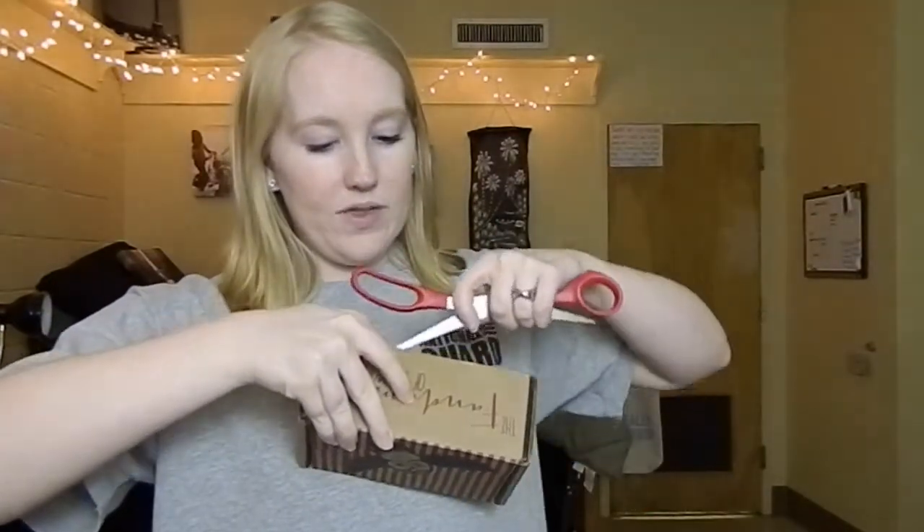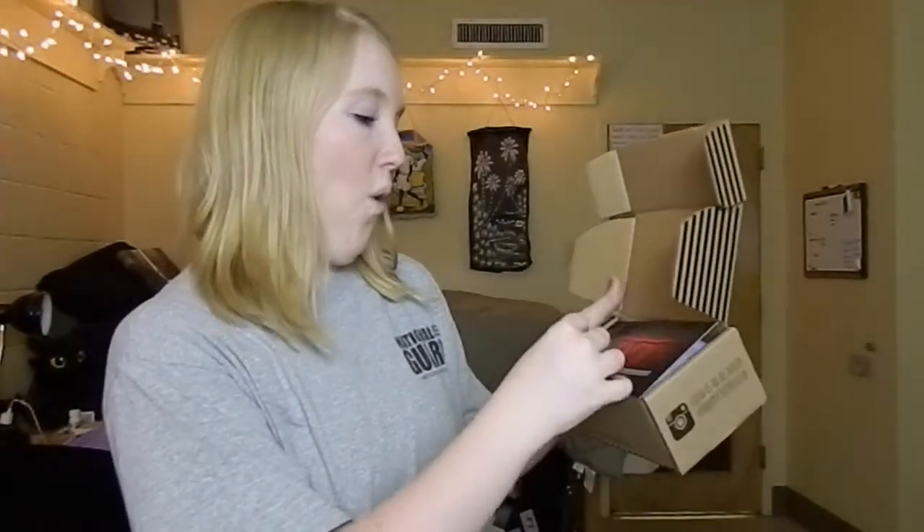I seriously have no idea what this box could be. None. Okay, so this is what it looks like when you open. Oh my goodness.